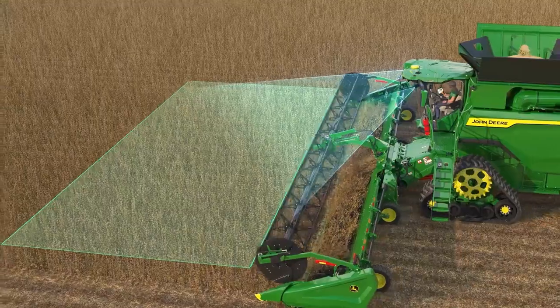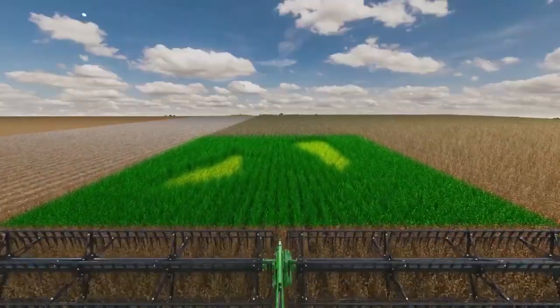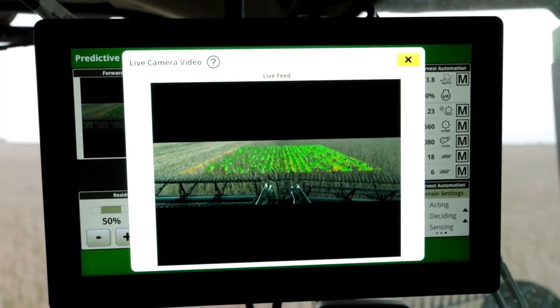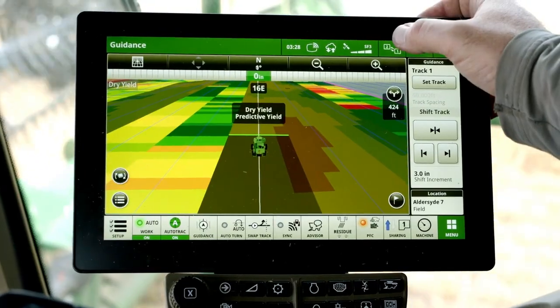Using this data, the new S7 and X9 combines automatically adjust ground speed before entering changing crop areas. Now you have confidence to maintain peak feed rates all day long, even in inconsistent crop conditions.